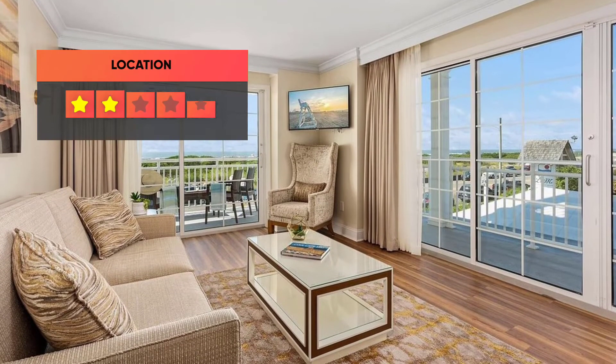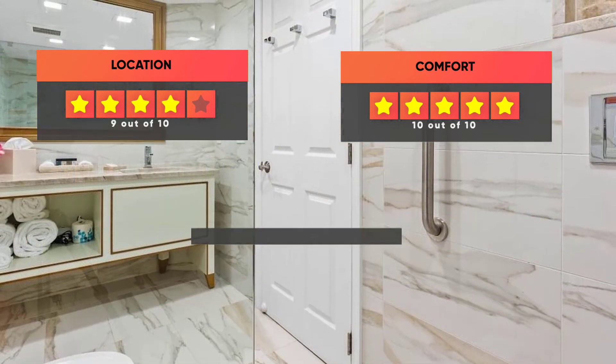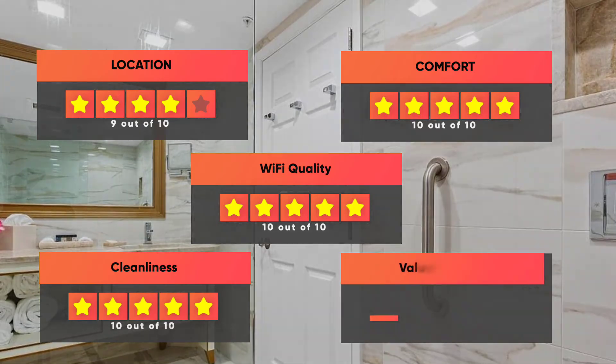Here are our ratings for the La Mer Beachfront Resort: Location 9 out of 10, Comfort 10 out of 10, Wi-Fi quality 10 out of 10, Cleanliness 10 out of 10, and Value for your money 9 out of 10.